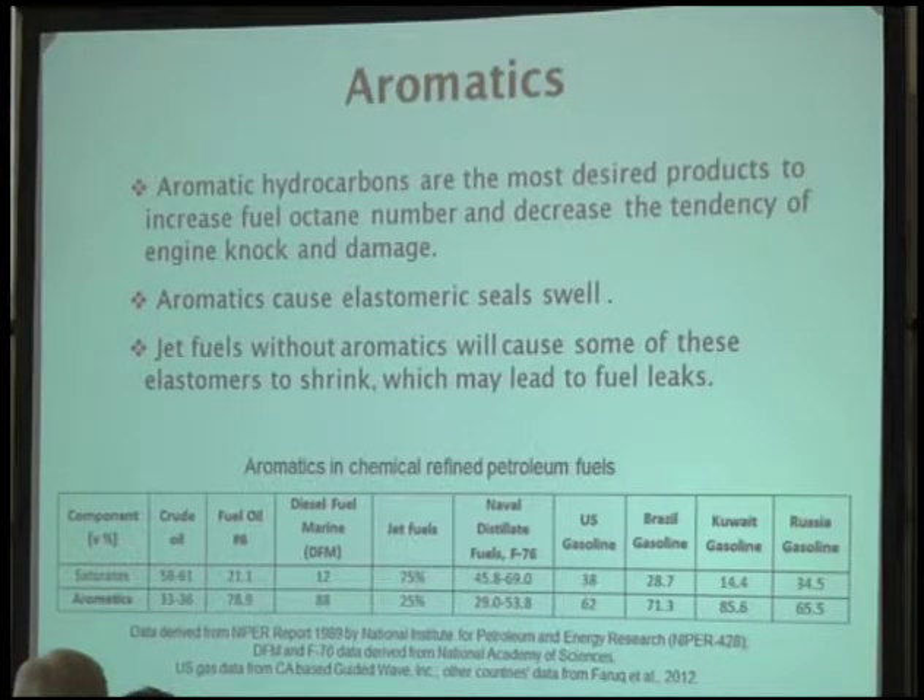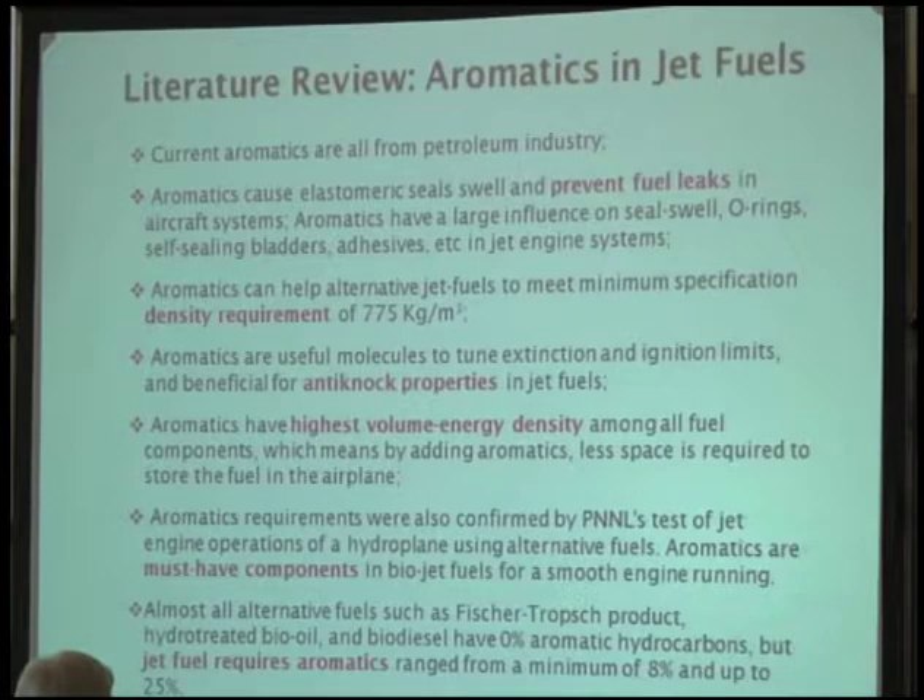One important aspect is that aromatics used in the jet fuel engine system can cause some seals to expand, which prevents fuel leakage. We did a literature review about the importance of aromatics in jet fuel. Key highlights include: preventing fuel leaks, increasing fuel density, anti-knock properties, and the highest volumetric energy density. That means if you use aromatic hydrocarbons in fuels you can achieve a longer travel distance. PNL has tested alternative fuels and found we must add aromatics, otherwise the engine will not run smoothly. They conclude aromatics must be a component in alternative jet fuels. Industry experience requires aromatic content from 8% to about 25%.